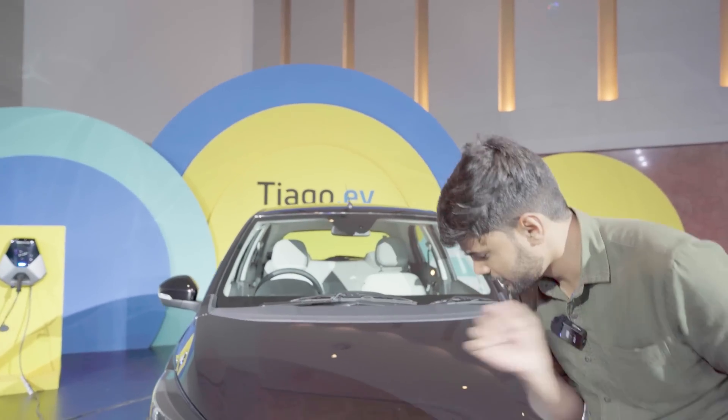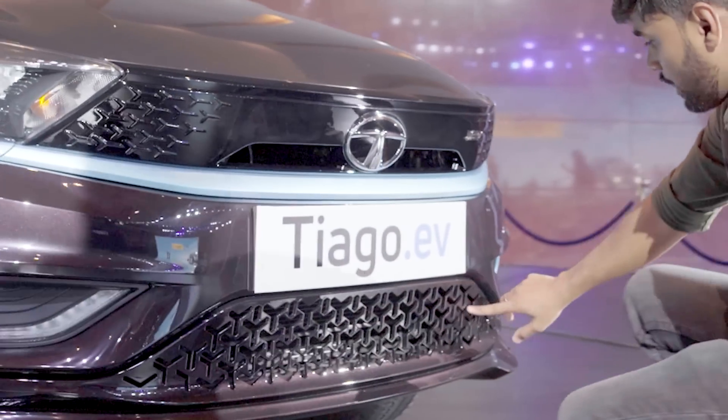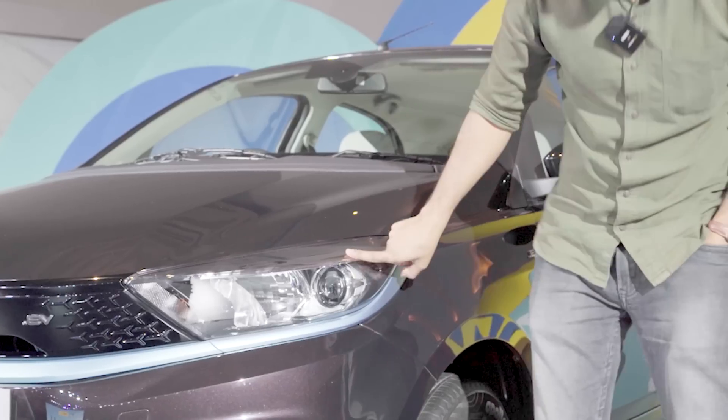The grille is shut off — there is an air gap here — and I really like this piano black finish on it, although scratches will show very fast. The grille pattern looks very good. Your DRLs and fog lamps here also have blue treatment to indicate that it is an EV. Automatic headlamps as well.